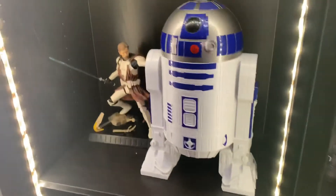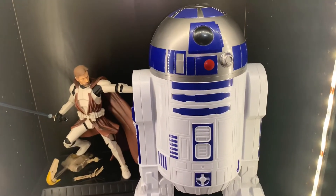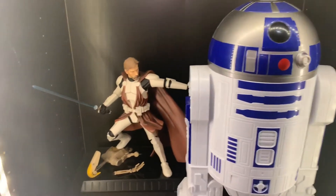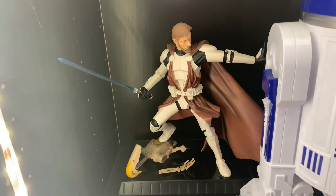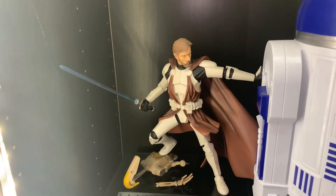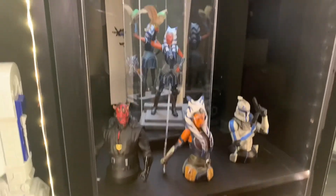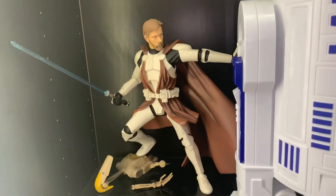Over here we have the movie theater R2-D2 that came out with The Rise of Skywalker in theaters. This is the one-sixth scale Gentle Giant Obi-Wan Kenobi in clone armor. I need to figure out where to fit him in the Star Wars display, but I don't have the time or patience to figure that out right now.